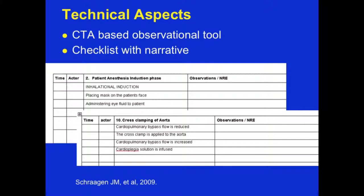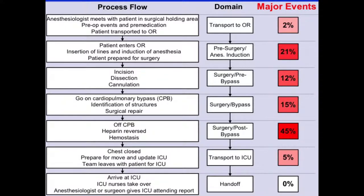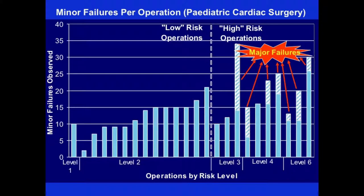Our cognitive task analysis lays out the key steps the surgeon, anesthesiologist, and nurse perform, and then aligns those three roles — allowing observers to map out exactly what happens and in what sequence. You can see the process flow from the time the anesthesiologist meets the patient all the way to ICU discharge. Major events are not equally distributed — they happen three times more often just coming off pump. The most complex procedures engender the most failures, particularly at levels three through six.